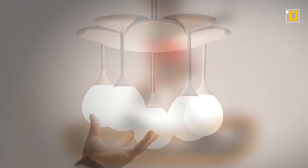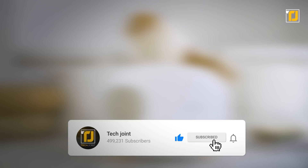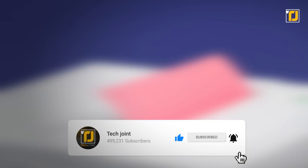Comment below which of these home gadgets you're getting your hands on first. Don't forget to like the video, subscribe to Tech Joint, and we'll see you in the next one.